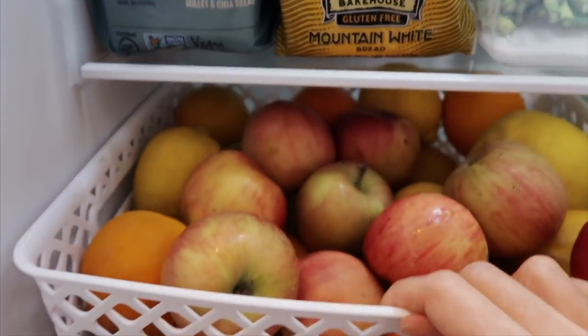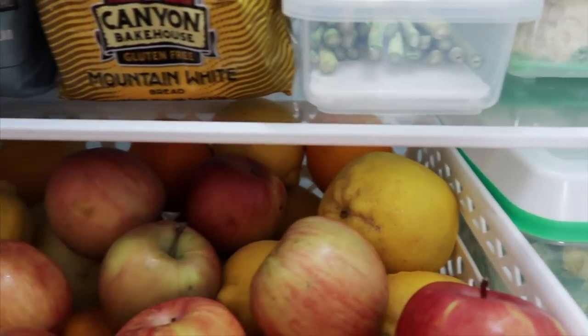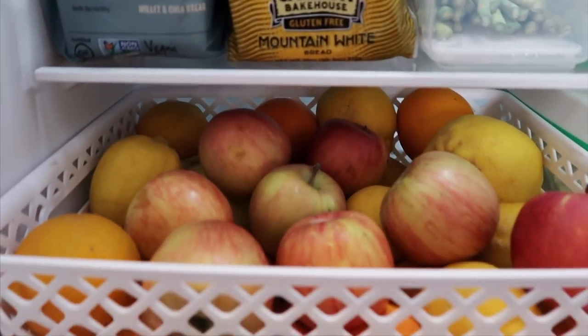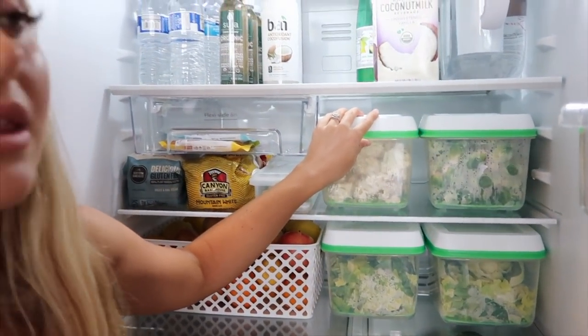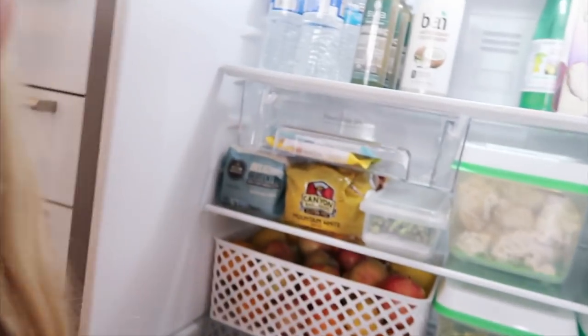I keep fruit in the fridge so there's cold, juicy fruit ready to eat all the time. I usually have oranges, grapefruits, apples, and lemons. I keep all of those in a container so it's nice and organized. Our friends have a lemon tree, an orange tree, and a grapefruit tree, so we stocked up on a bunch. I don't know if you guys have heard of these containers, but they help keep your produce good longer because they have a little air filtration system in them. I was hesitant at first because of the cost, but it's one of my favorite purchases I've ever made. It keeps my lettuce lasting way longer and also helps keep cauliflower, broccoli, Brussels sprouts, and stuff like that last way longer.